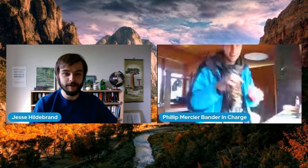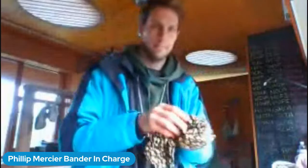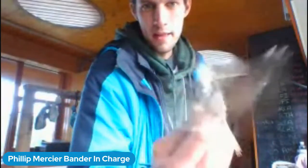We're going to do one more bird — a Brown Creeper. I zero the scale and take this bird out of the bag. We identify the bird first: this is a Brown Creeper, a very small bird with a nice curved bill.